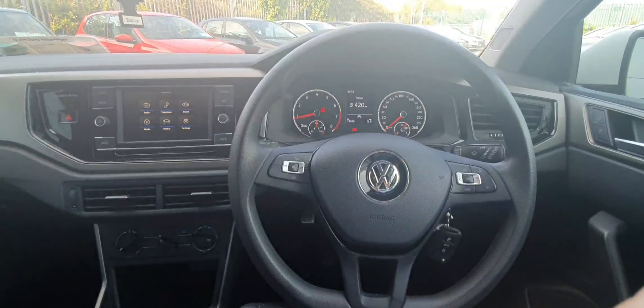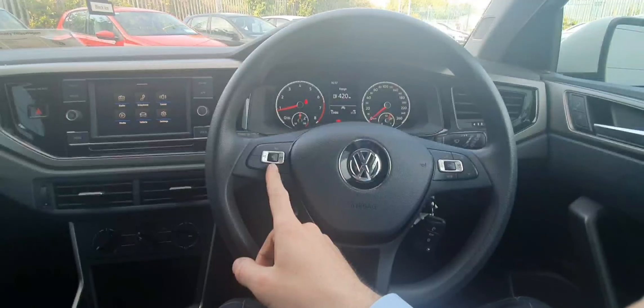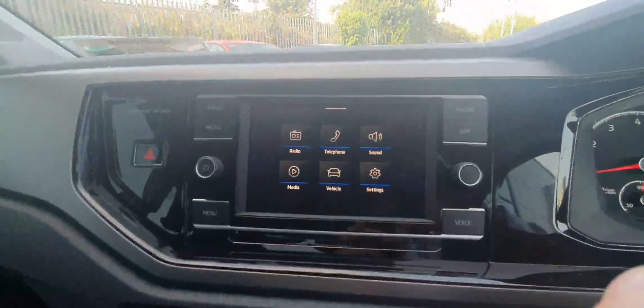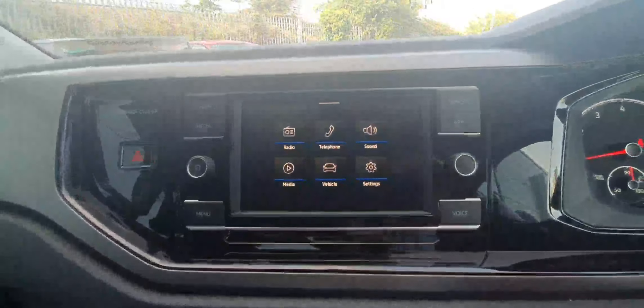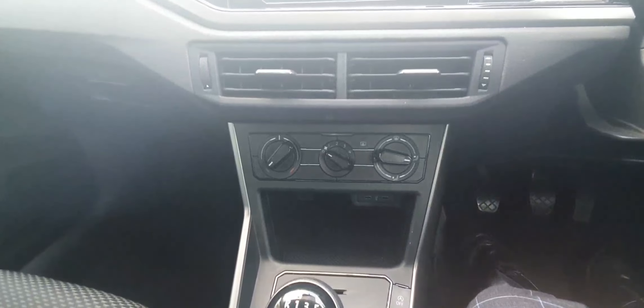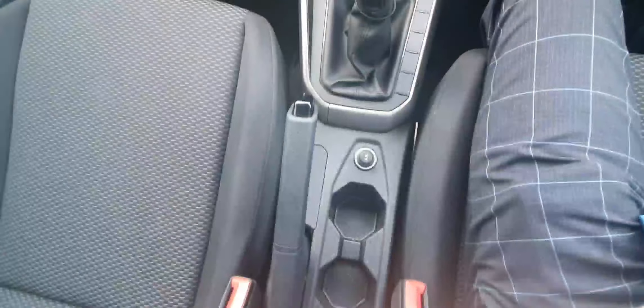On the inside of this Polo we are first greeted with our multifunction steering wheel. On the left hand side we have controls for our radio and on the right hand side we have controls for our dashboard. Over here on the left hand side we have our infotainment system with the likes of our radio, Bluetooth connectivity and the controls for our sound. Below that we have the controls for our aircon and we also have our 5 speed manual gearbox which is mated to a manual handbrake.